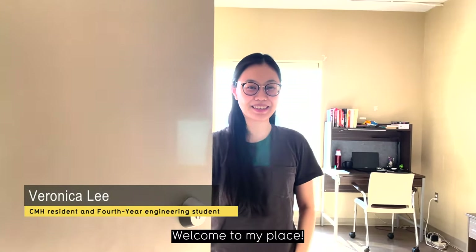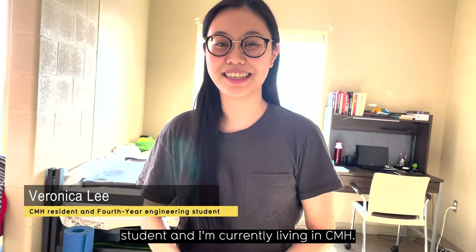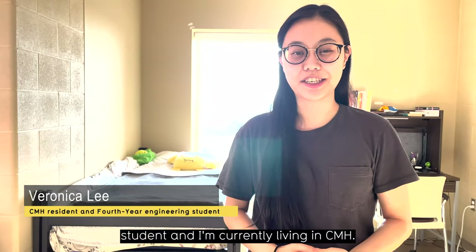Hello, welcome to my place. My name is Veronica and I'm a 4B Electrical Engineering student, and I'm currently living in CMH.